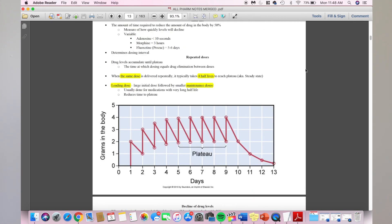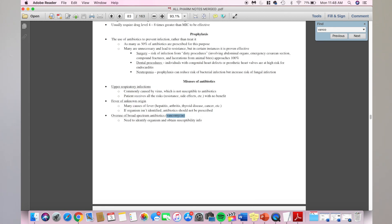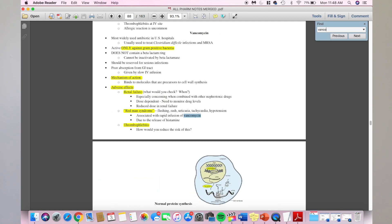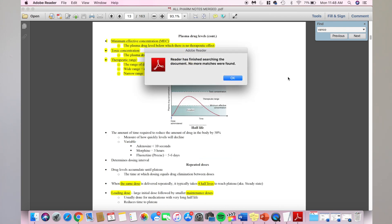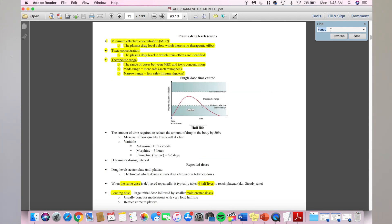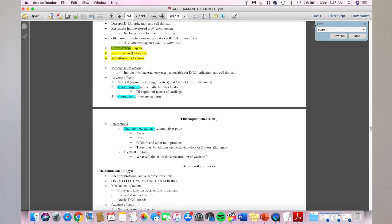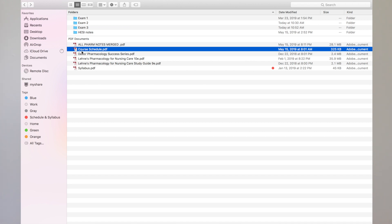I can highlight stuff and it's all in one document, and I can search things up really fast if I just want a quick look-up. To search, you do Command+F — say I wanted to look up vancomycin — and then it finds it instantly. You can do the same for cipro. It's just easier to look things up, like if you're studying and got a question wrong and want to look back on the material quickly.